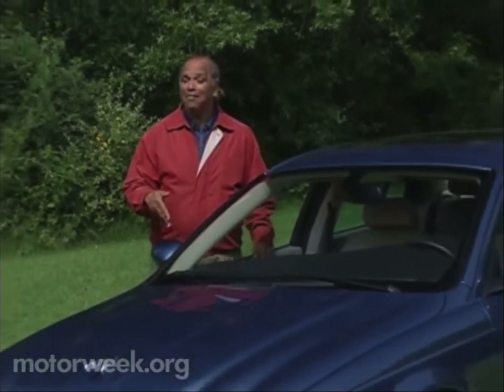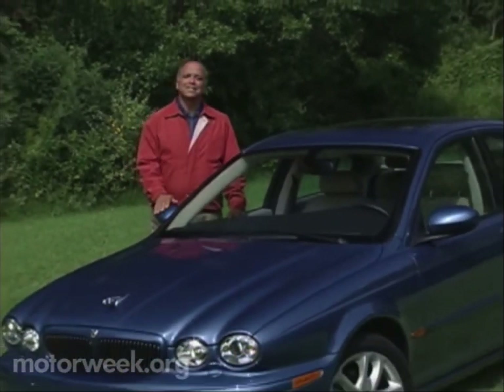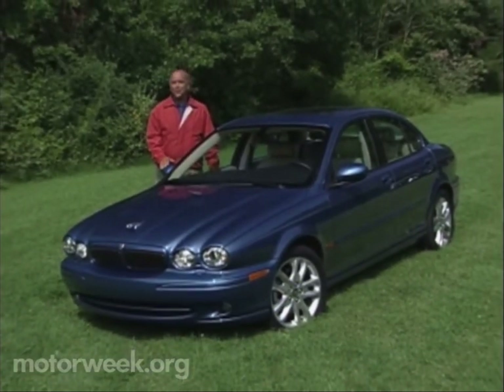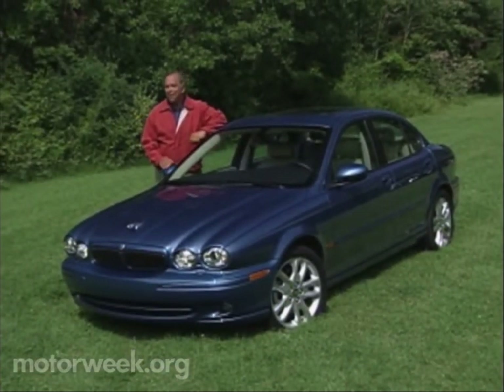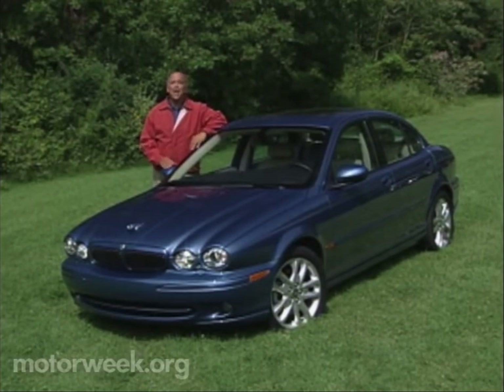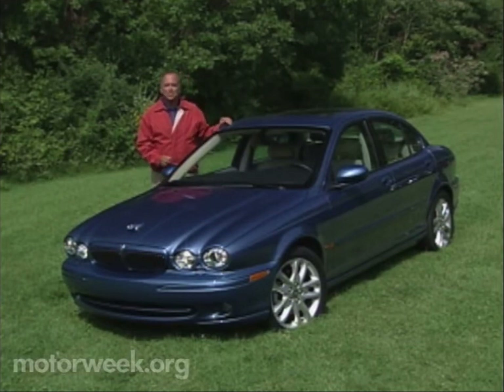The only avenue to success in the auto industry, or any industry, is having the products that people want when they want them. Despite this simple business principle, Jaguar, well known for its pricey midsize and larger sedans, hasn't been a player in the growing near-luxury sedan class. But now Jaguar is ready to fill their empty niche with the all-new 2002 X-Type.